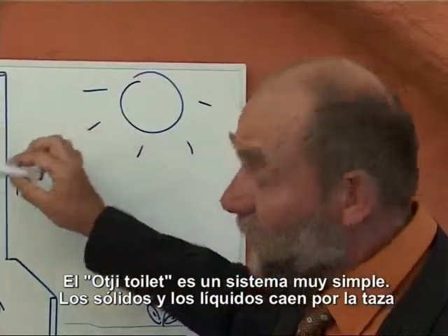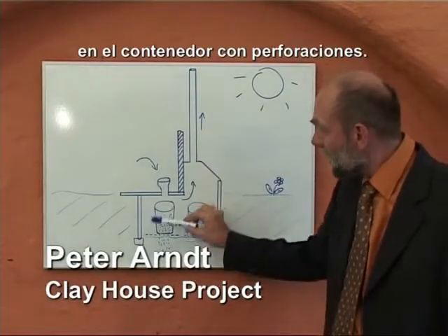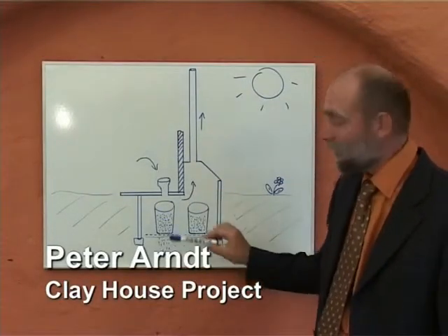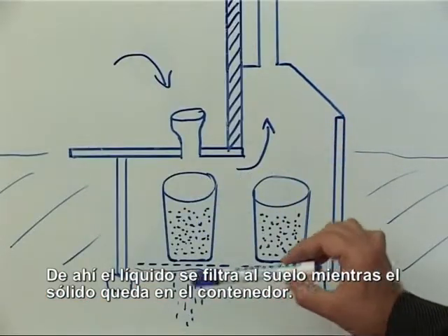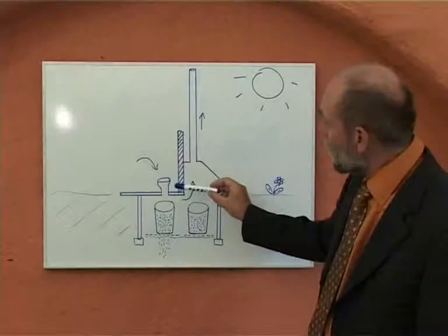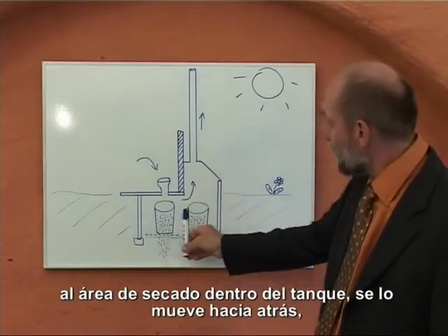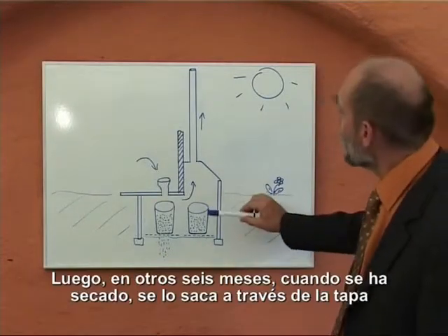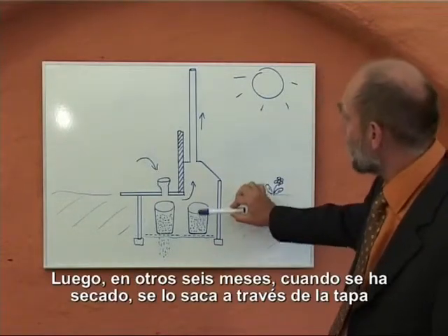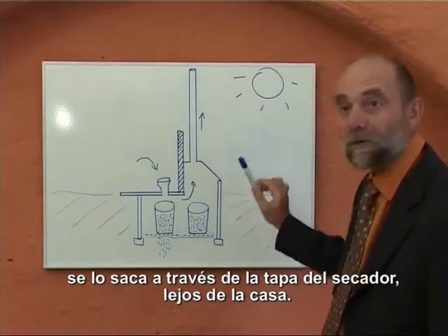The Ochi toilet is a very simple system. Solid and liquid fall through the pot into a perforated container. From there, the liquid filters into the ground while the solids stay back in the container. Once the container is full — after around six months — we remove it to the backside drying area of the tank. From there, when it has been dried, we take it out through the opening lid box outside of the house.